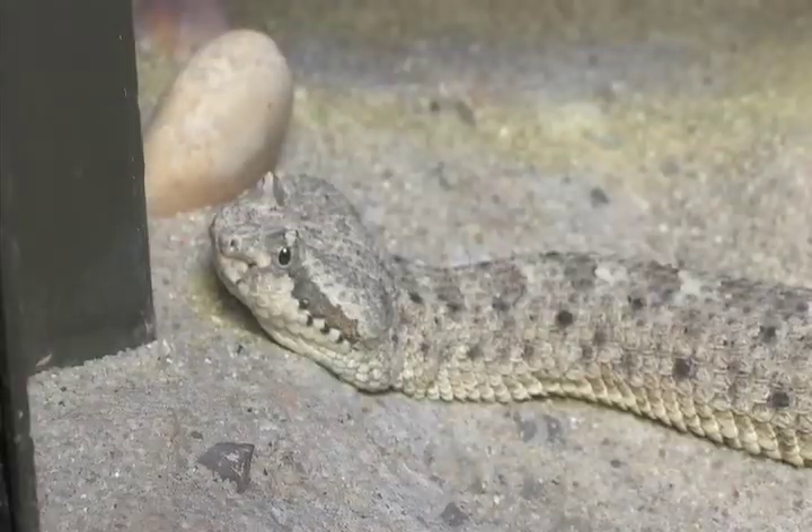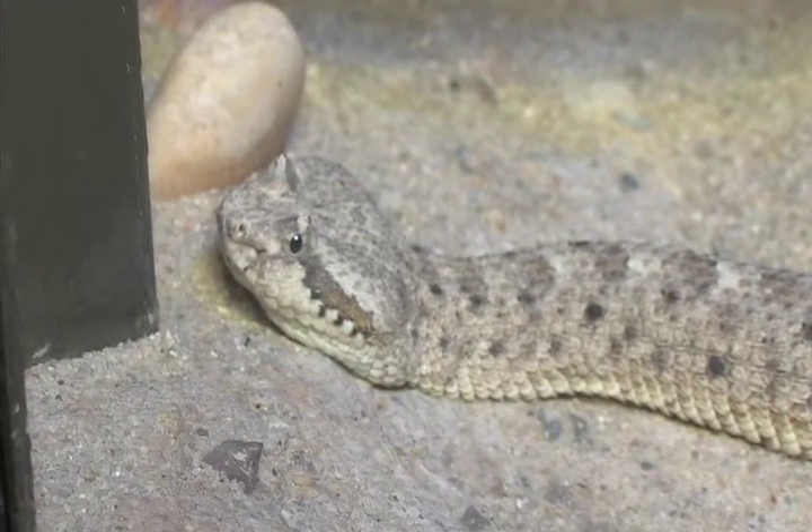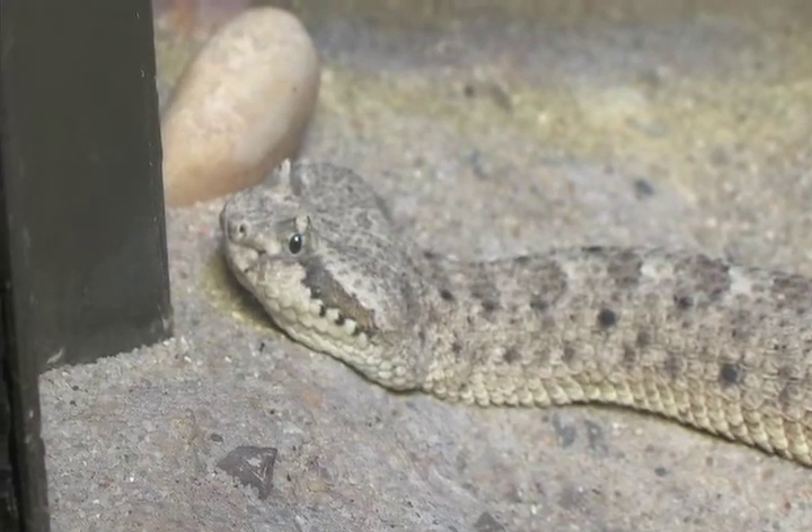Sidewinders are ambush hunters. That means they pretty much lie in wait. They will often bury themselves into the sand with just their head and their watchful eyes above the ground, waiting for some unsuspecting prey — typically a rodent of some kind, a pocket mouse, a small pack rat or wood rat, something like that.